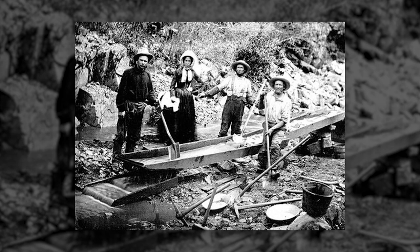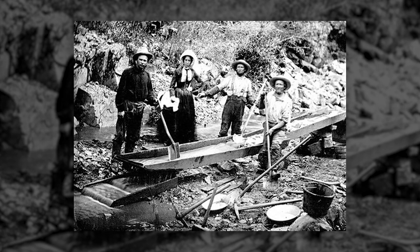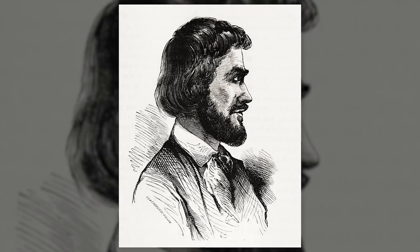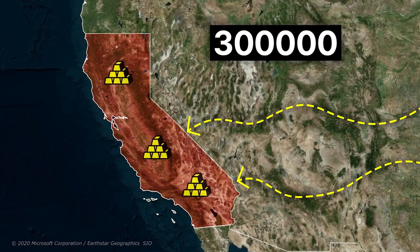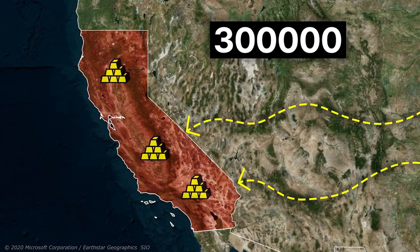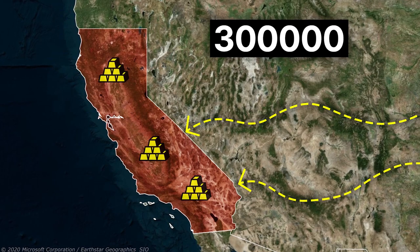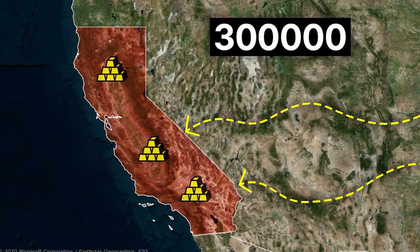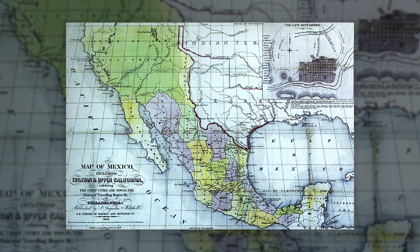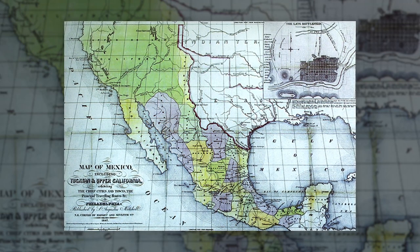The California Gold Rush of 1848 brought a large population to the area — a gold rush that began on January 24, 1848, when gold was found by James Marshall at Sutter's Mill in Coloma, California. News of gold brought almost 300,000 people from the rest of the United States and abroad to California, and the gold rush also boosted the money supply of the American economy. The sudden increase in population allowed California to quickly become a state in the Compromise of 1850.